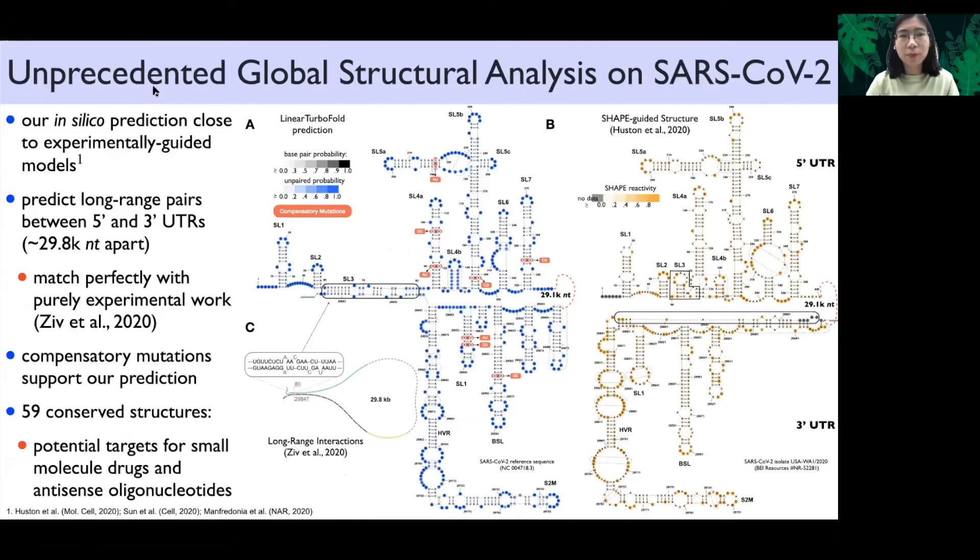Linear TurboFold enables unprecedented global structure analysis on SARS-CoV-2. Our in-silico predictions are close to experimentally guided models.